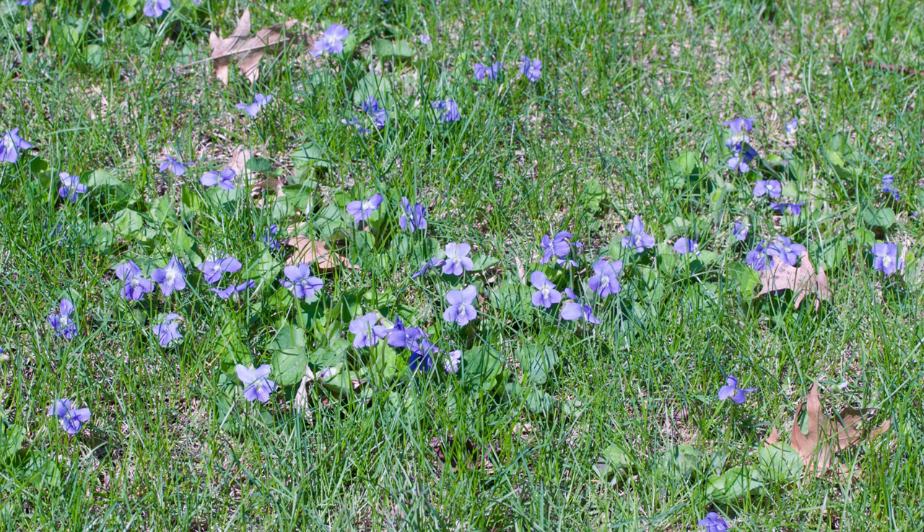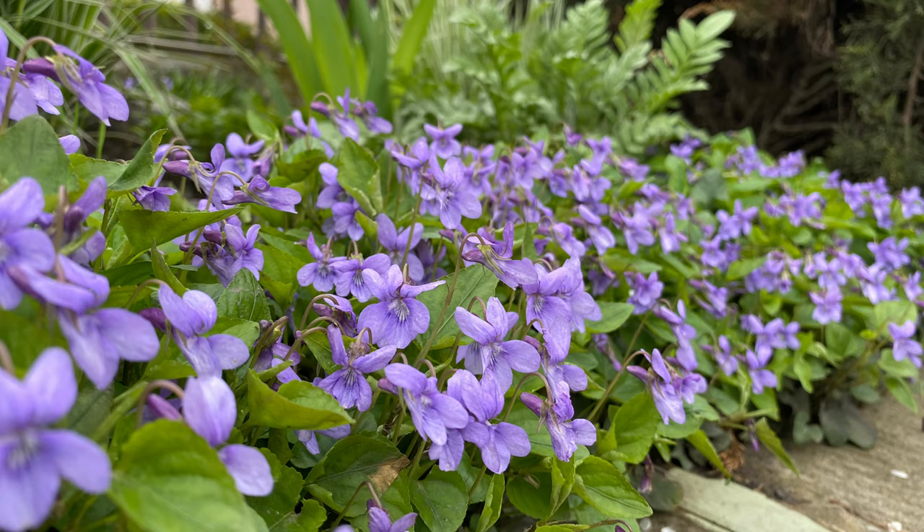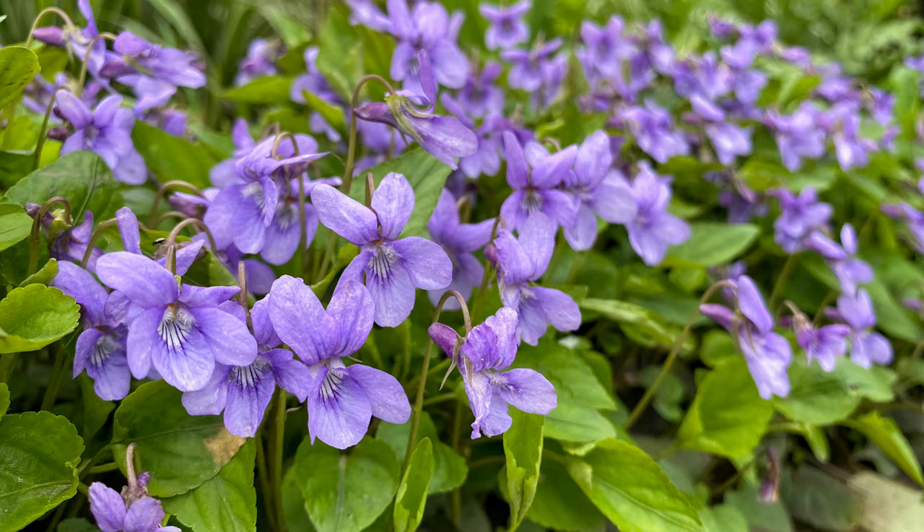Wild violet, also called common blue violet or metal violet — these flowers were popular in Victorian-era candies and desserts. Wild violets are high in vitamin C, nearly double the amount found in oranges. In folklore, violets symbolize love and fertility, and they were often used in love potions.